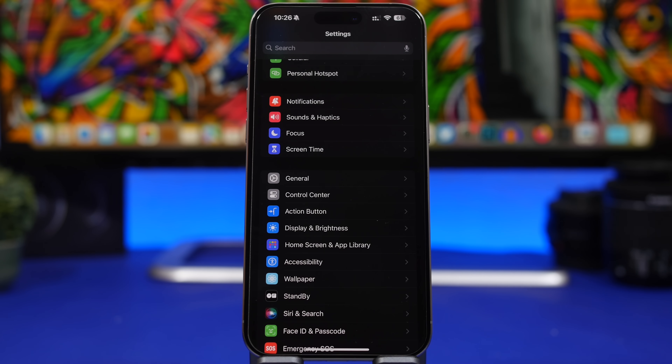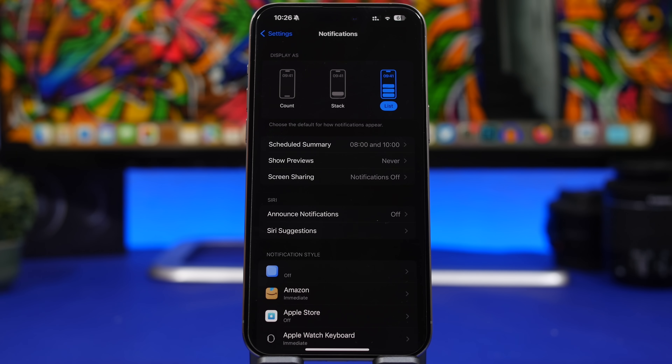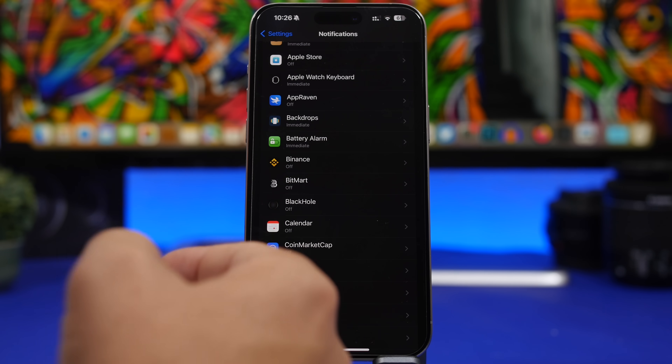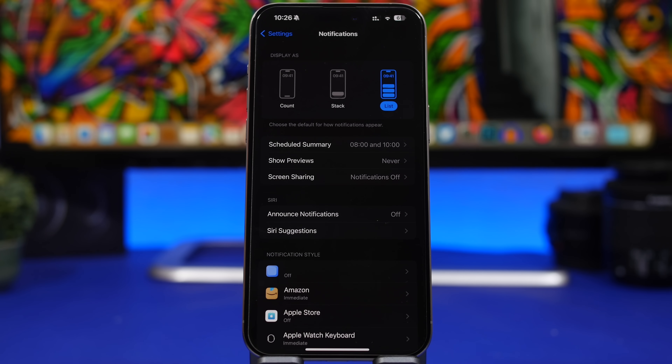Now that you've updated to iOS 17.5, it's a good time to check some really important settings. One of them is Notifications — they play a huge role in your iPhone's battery life. Go through all the apps and see which ones you want to turn notifications off for. Leave notifications on only for necessary apps, and for a few others you might set up a scheduled summary, choosing the apps included, which is really great.